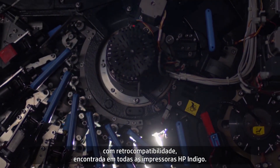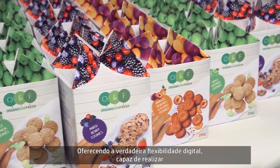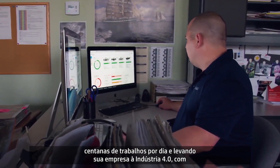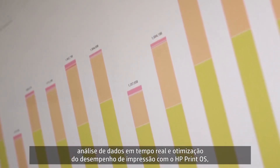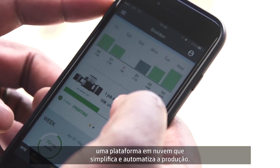This state-of-the-art print engine is built on the remarkably robust backwards compatible infrastructure found in every HP Indigo press, offering you genuine digital flexibility capable of outputting thousands of jobs per day and propelling you into Industry 4.0 — by providing real-time data analysis and optimizing press performance through HP PrintOS, a cloud-based platform that simplifies and automates production.